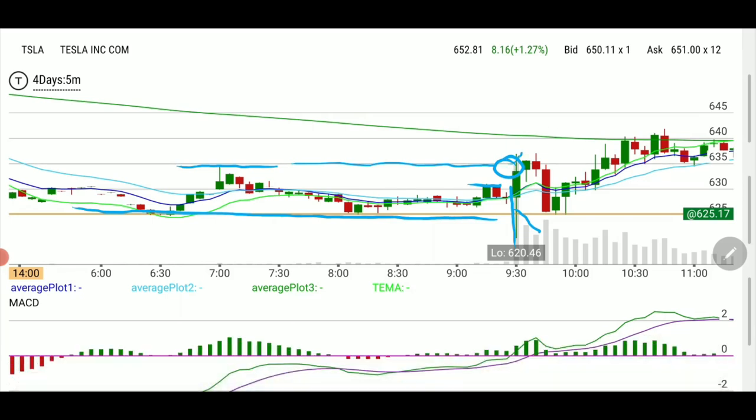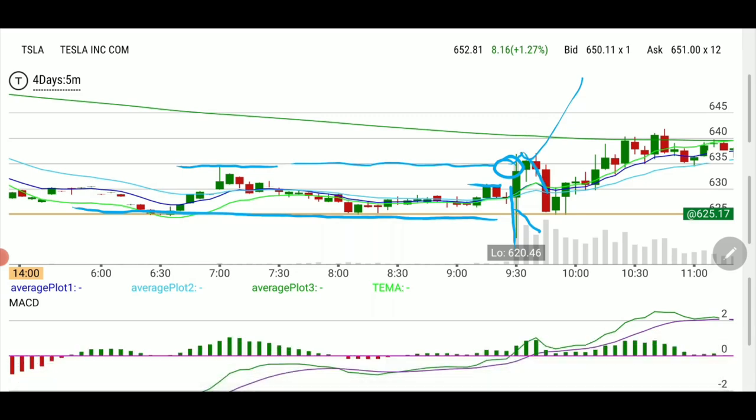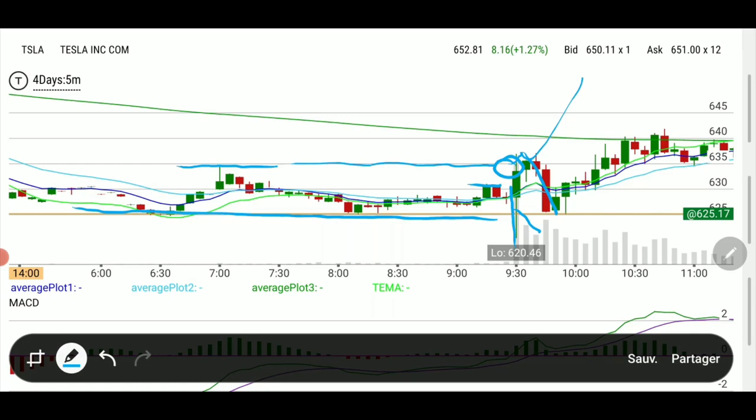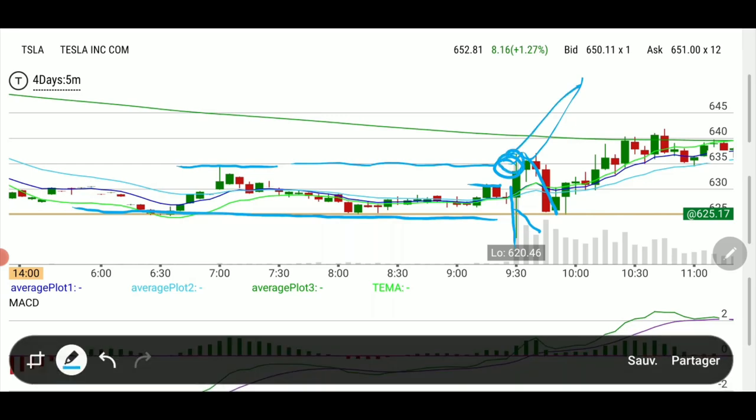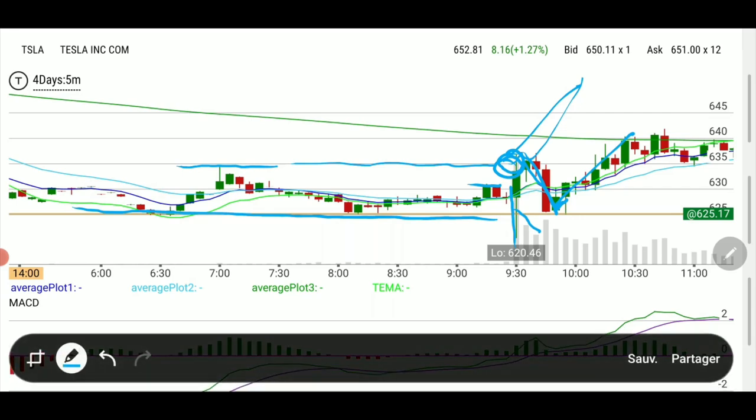So I decided to enter as it broke the pre-market high, thinking it would do a typical Tesla move like it often does — you sometimes don't even have time to get in. However, what happened was it retested 625 support. That would have been a much better entry right on support. So with Tesla, or any trade, you have two choices: get in quickly when it takes off above the pre-market high, or wait for a pullback to a previous support level.